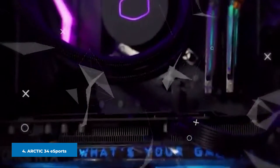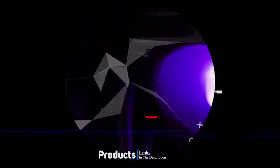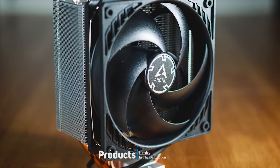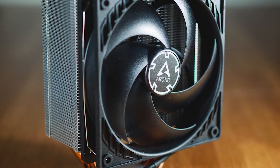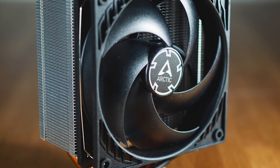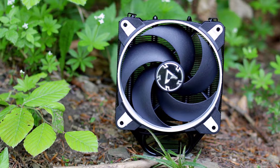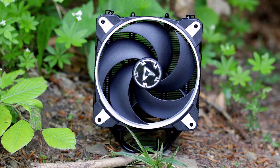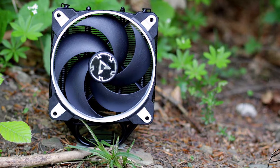Next, at number four, we have the ARCTIC Freezer 34 eSports. The ARCTIC Freezer 34 eSports is our choice for the best value air CPU cooler currently on the market. For just under $50, you get an insanely quiet air CPU cooler that comes with dual 120mm fans that can operate in a range of 200 to 1800 RPM. The design of the ARCTIC Freezer 34 eSports is also worth noting, as not all air coolers are as nice-looking.